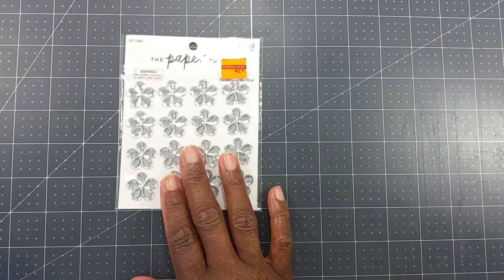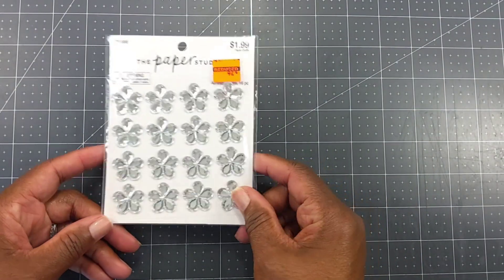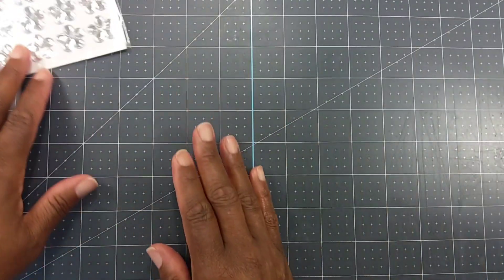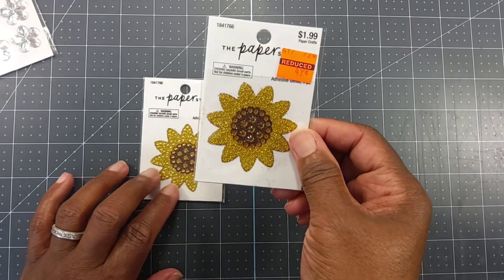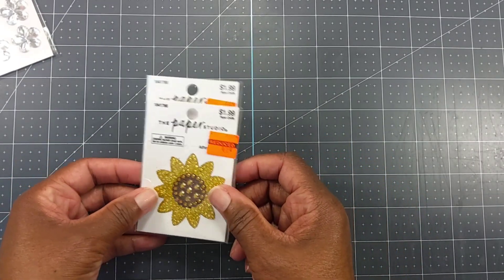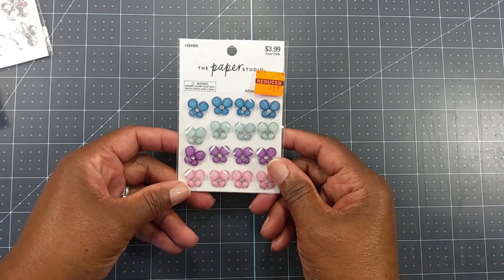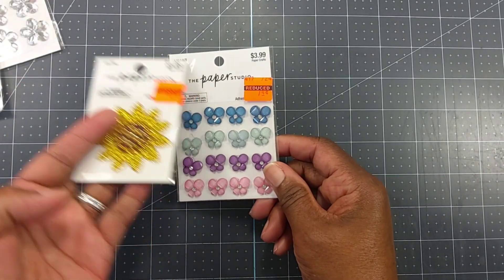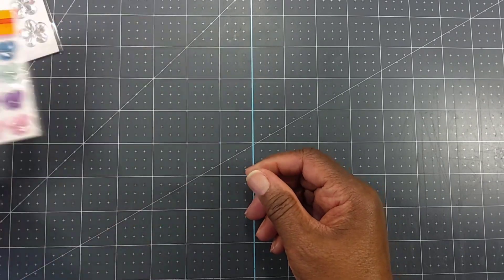That's what I got for 40% off. Now let me share my clearance finds. I picked up some little clear adhesive flowers for 47 cents. I got two of these little adhesive sunflowers because I'm going to use these in my fall project. They only had one of these — it was 74 cents. The little sunflowers were 49 cents; they only had one. If they had two, I would have picked up two because I like these little flowers.